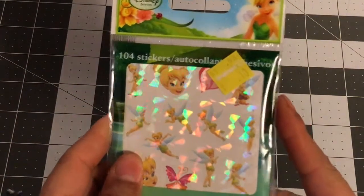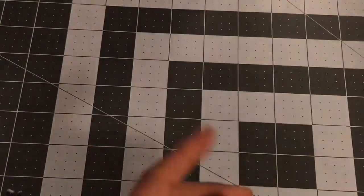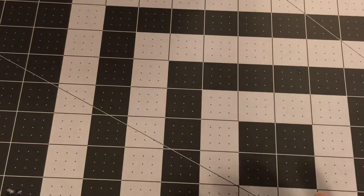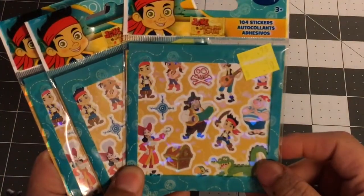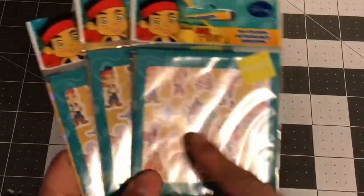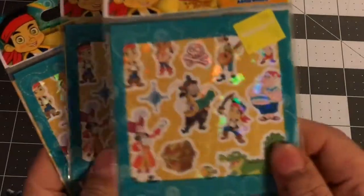Moving to the true clearance stuff — I picked up these Tinkerbell sticker sets for 10 cents. How cute! Here's another Frozen set, also 10 cents. That's how you get a lot of stuff for a cheap price — you look in the clearance section at stores. Walmart put a whole bunch out. This Jake and the Neverland set was 10 cents as well. You get 104 stickers for 10 cents — so cool! I'll keep one and share some.